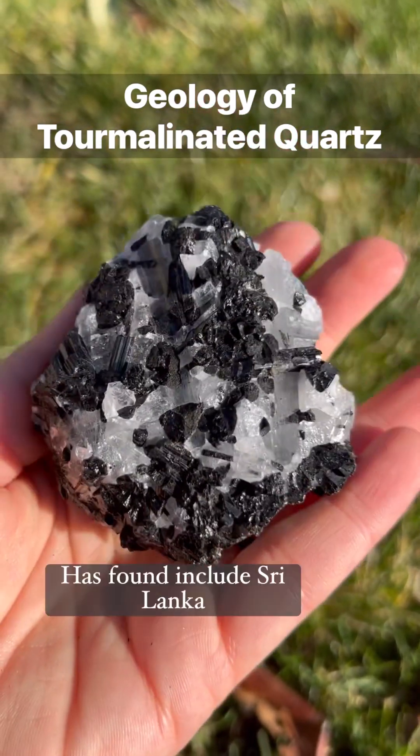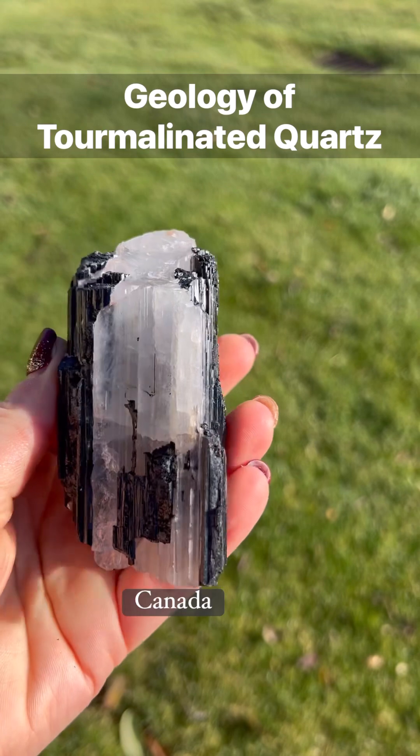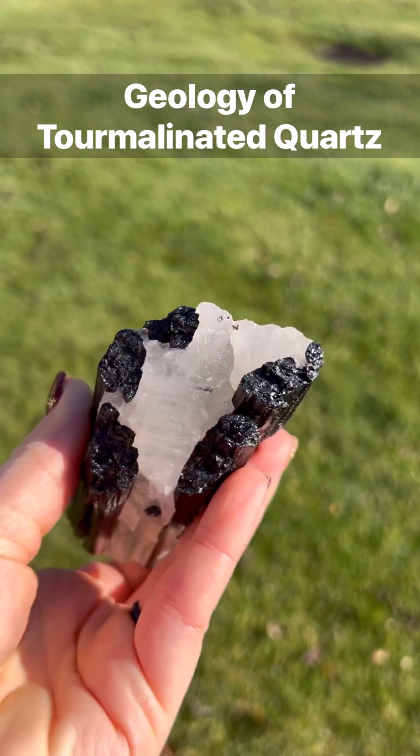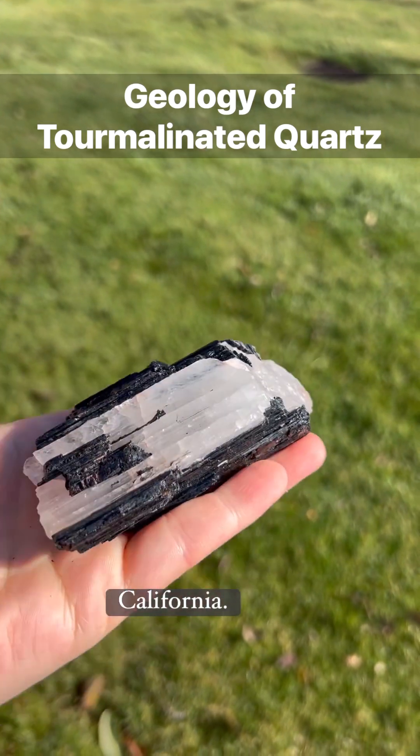Other countries where tourmalinated quartz is found include Sri Lanka, Madagascar, Argentina, Canada, South Australia, and even the United States, most commonly in Nevada and California.